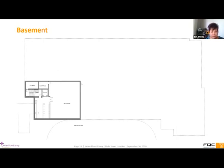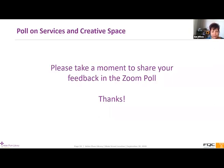We talked about the creative space available on the second floor and we'd love to get some feedback from the community about what they'd like to see there. There's a two-part poll available — click the poll tab at the bottom of your screen and scroll through to get to both questions before submitting. One question asks which features you're most excited about in the library design, and the other asks which new services or features you'd most like to see in the creative space. This poll will also be available on our website so folks who couldn't attend can give feedback too.